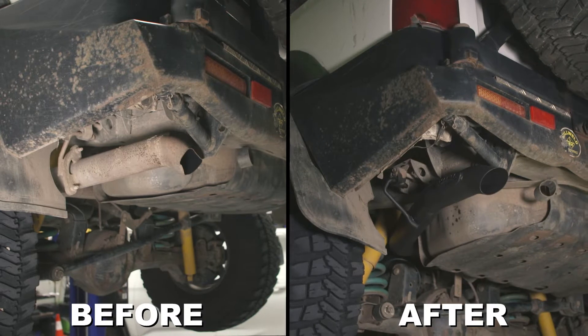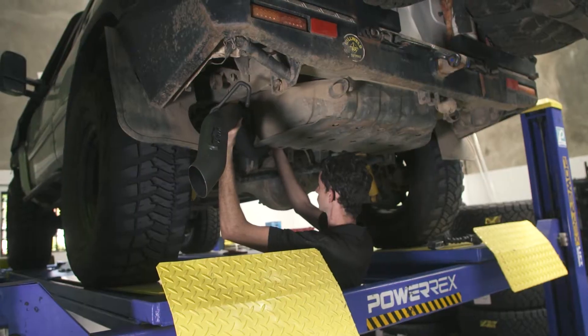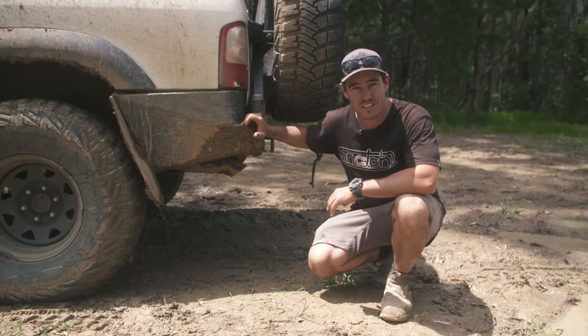I've been running the Manta exhaust for some time now. Got another 30 series, got one on the 200 series, and Big Sooty's got one as well. You know what I like about these things — they fit up really nicely, they range all the way through, they let these big diesels breathe which they need to do, but they also make them sound really tough too.